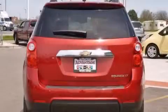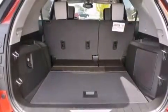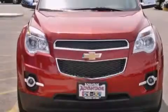Its top features include a navigation system, a sunroof, direct injection, aluminum wheels, and traction control and stability control systems.